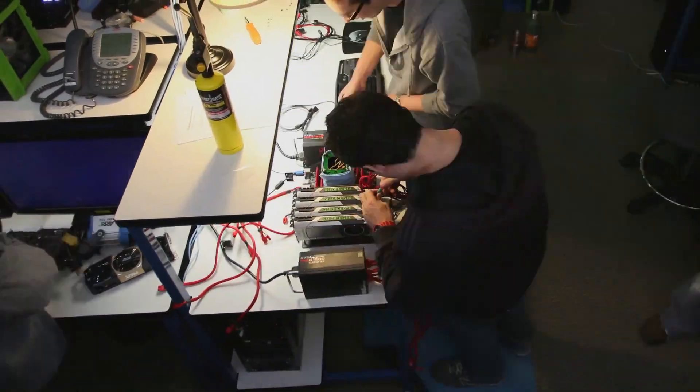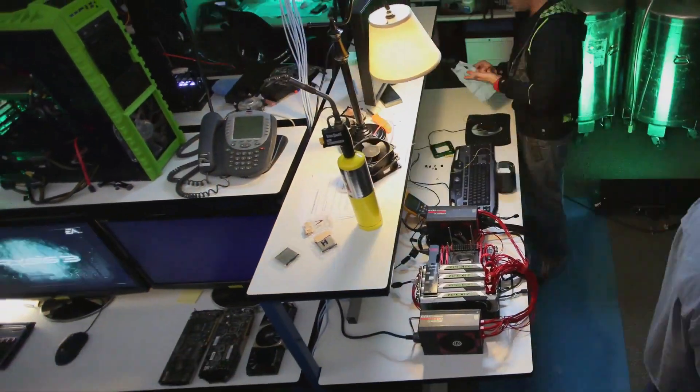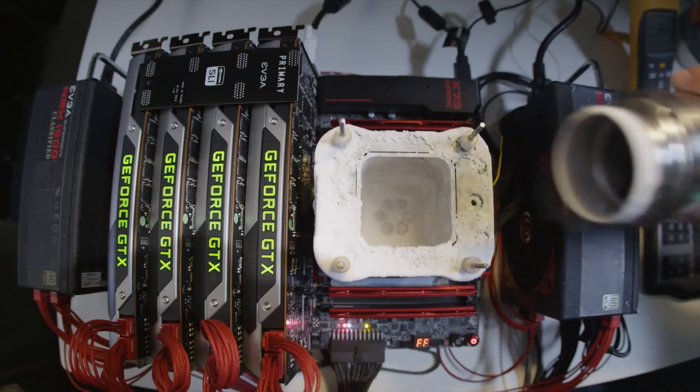So you came here, you set up this crazy rig and you're doing some crazy stuff. What did you do today? I benched 4-Way Quad SLI with GTX Titan. So you broke a record — what record did you break? 3D Mark 11 Extreme preset.